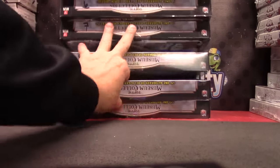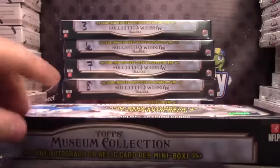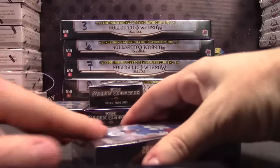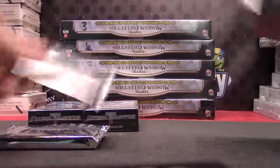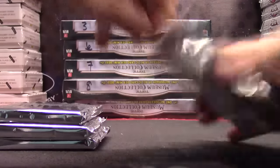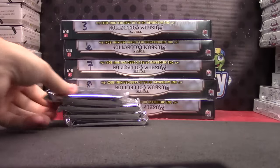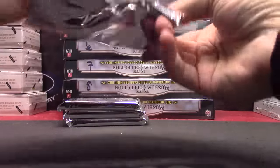Crazy box number nine — Anthony's gonna try one more Museum box. This is 14, right? Yeah, 2014.